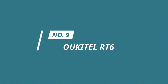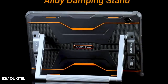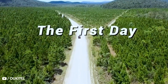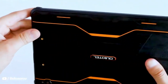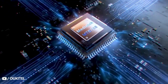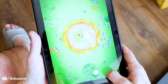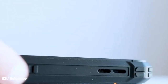Number 9: Oukitel RT6. If you are a pro gamer spending hours on end, the Oukitel RT6 is just the tablet for you. It's a versatile and rugged tablet that promises robustness, technical finesse, and stellar performance. This gaming tablet is also perfect for creative professionals from various fields and can withstand the daily challenges of your work. The RT6 is IP68/IP69K rated for water and dust resistance and is also military-standard drop and shockproof.